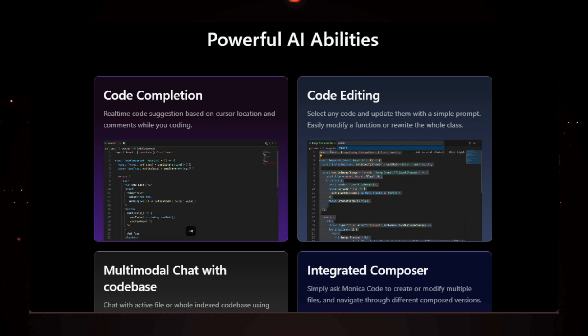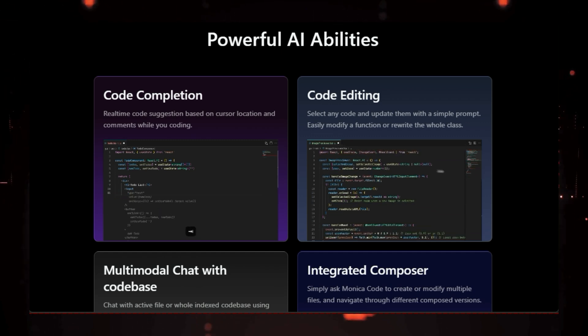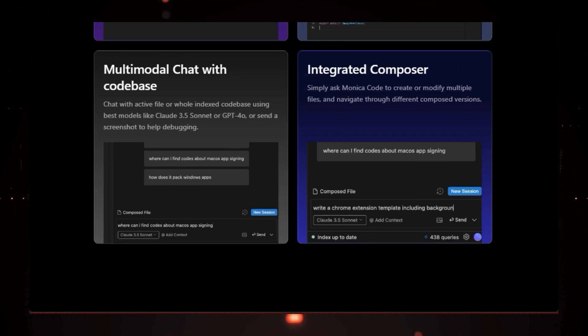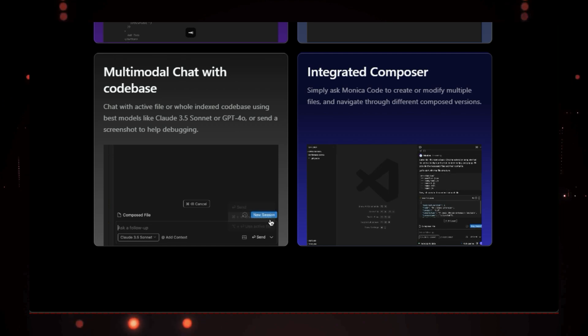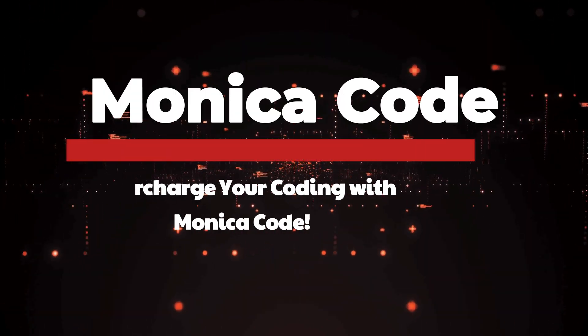From coding assistants to sales intelligence platforms, these tools are game changers for anyone looking to boost their productivity and unlock the power of AI. So let's dive in and explore what each of these incredible tools has to offer.